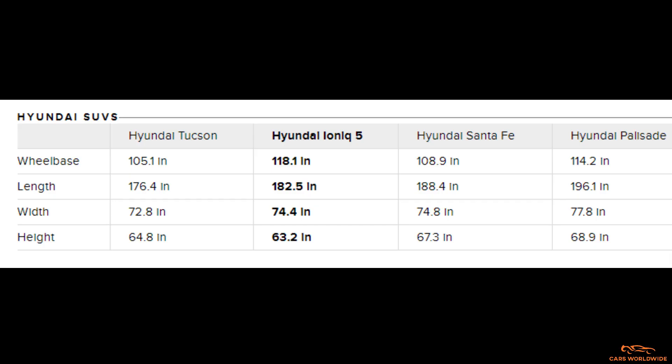The result is a vehicle that looks tiny — it slots between the Tucson and the Santa Fe in size — but has a wheelbase that's 4 inches longer than the 3-row Palisade SUV.